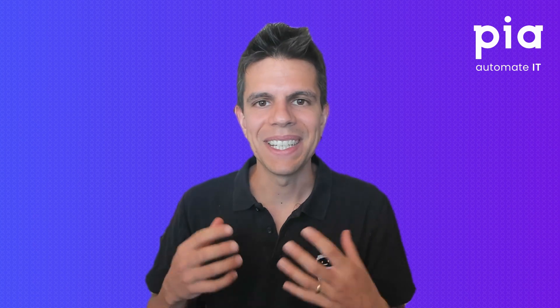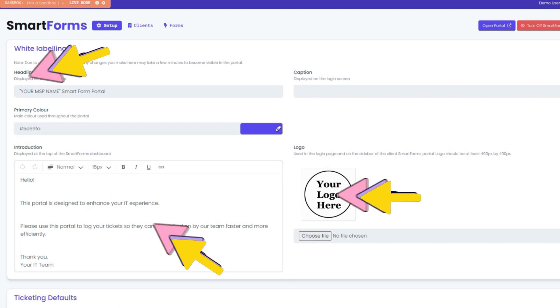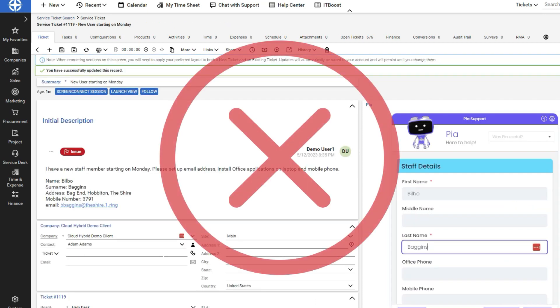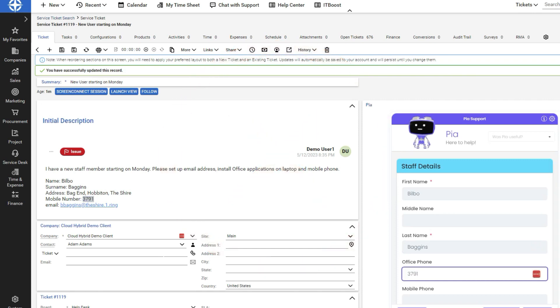The SmartForms portal is designed to be simple, user-friendly, and fully customizable so you can white label the portal with your MSP name and logo. When a ticket is created through SmartForms, all your technicians have to do is validate the information, click submit, and let your best friend the PIA bot do the rest. You won't need to copy and paste the information from the PSA to the PIA portal anymore. Pretty cool, right?